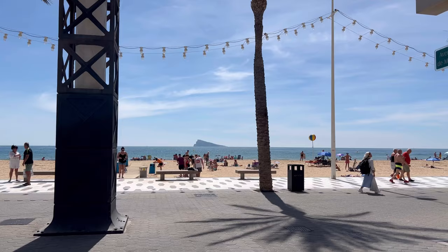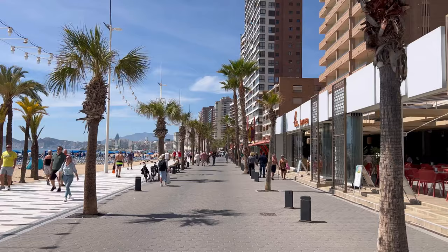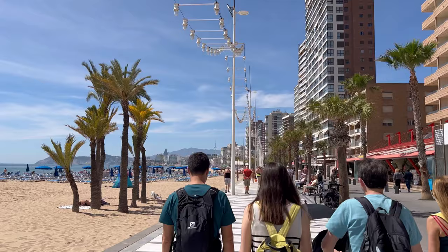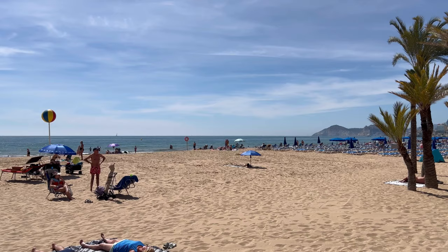Our private tours are officially opening up for the summer season. We offer different tours including Guadalest Village, Algar Waterfalls, an Alicante tapas tour, a Benidorm tour with tapas included, natural parks, hiking walks, and relaxing walks. You can also explore Alicante, Valencia, Denia, Finestrat, and more nearby villages — there's a lot to see and so little time.